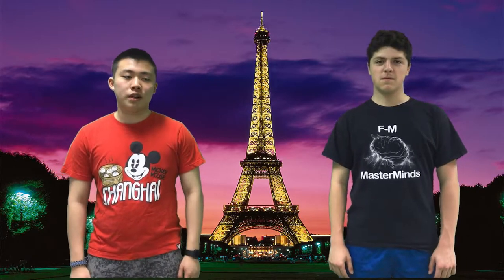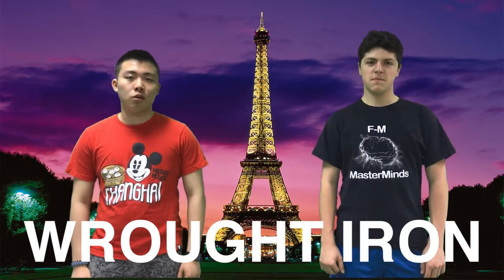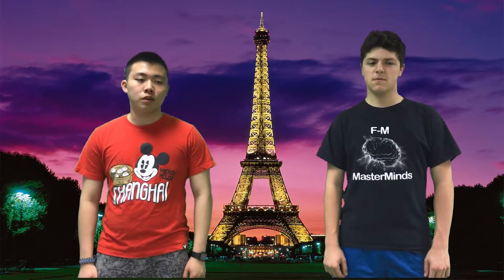The tower was primarily built out of wrought iron — 7,300 tons of it, in fact. That's 218 wheelers. Wrought iron is a type of iron with very low carbon content. Carbon is an element that is present in every living thing as well as many non-living things. The wrought iron was made in Mr. Eiffel's factory outside of Paris.